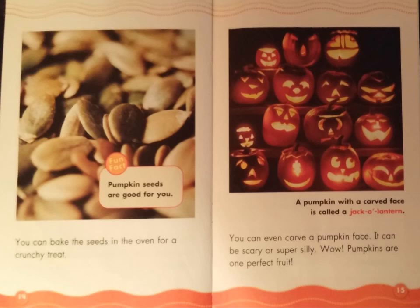You can even carve a pumpkin face. It can be scary or super silly. Wow! Pumpkins are one perfect fruit. Look at the photograph — the words beneath it say: a pumpkin with a carved face is called a jack-o-lantern.